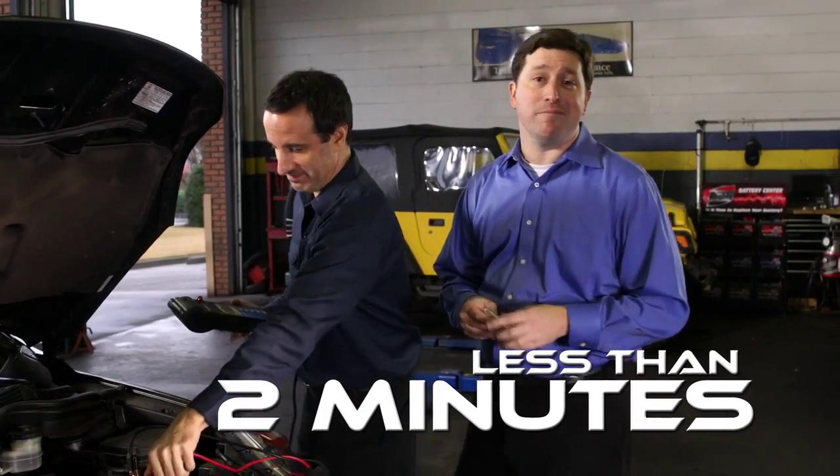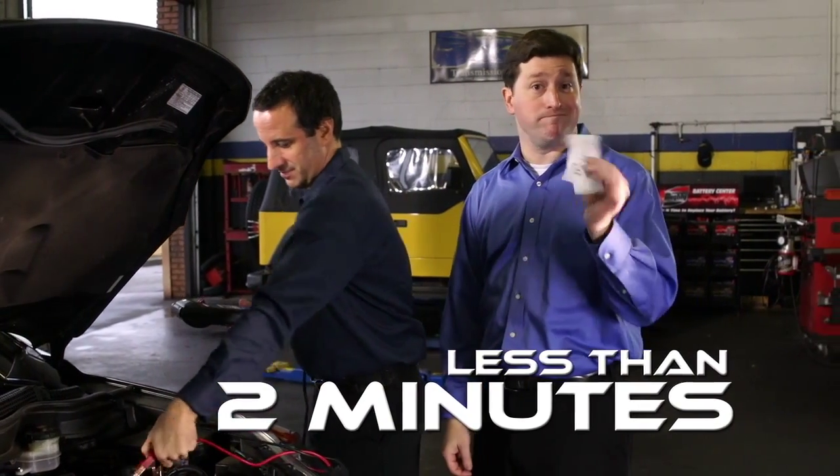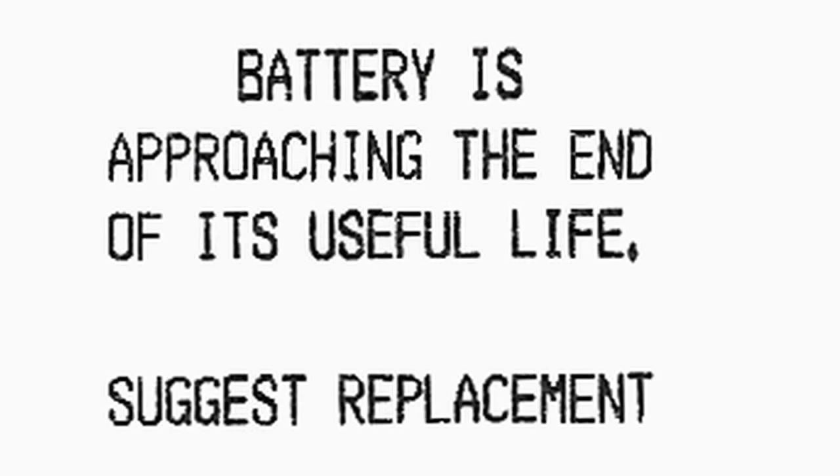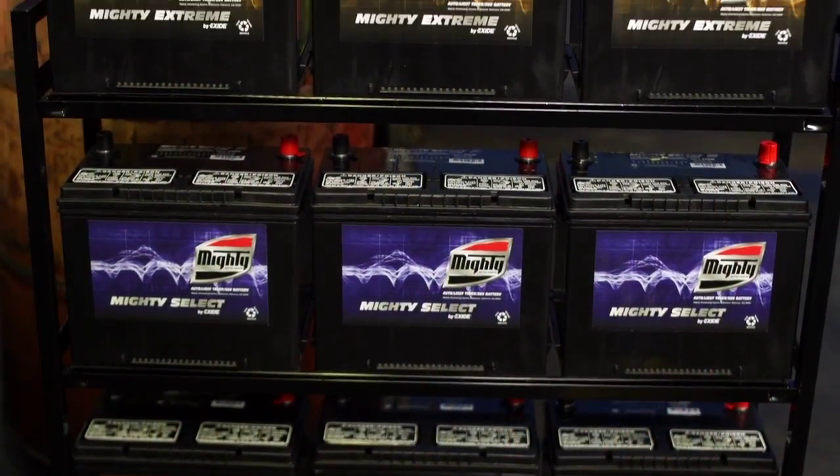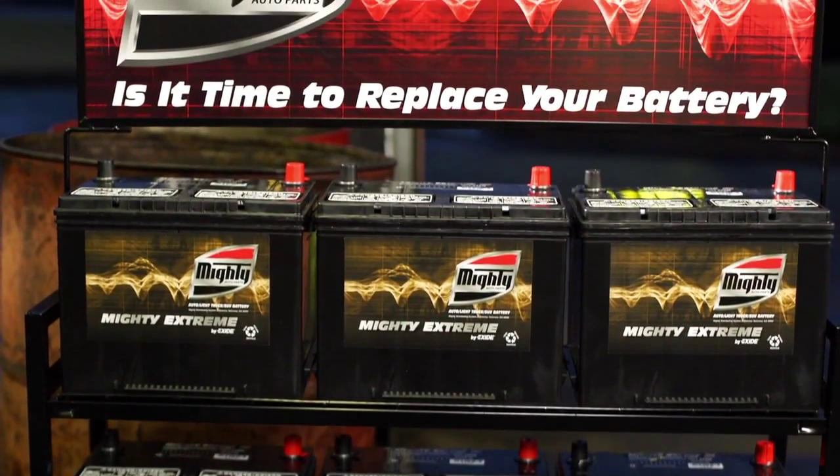Now, with the test completed, we can tell our time-traveling soccer mom exactly what we found. We ran the test on your battery, and here's the printout. As you can see, your battery is approaching the end of its useful life, and I highly suggest a replacement. We have a number of choices that would work for your car if you want us to install a new Mighty battery — it just takes a couple of minutes and we'll have you back on the road. Oh, thank you so much. I was having trouble starting my car this past week. I'm so glad you caught that. Thank you.